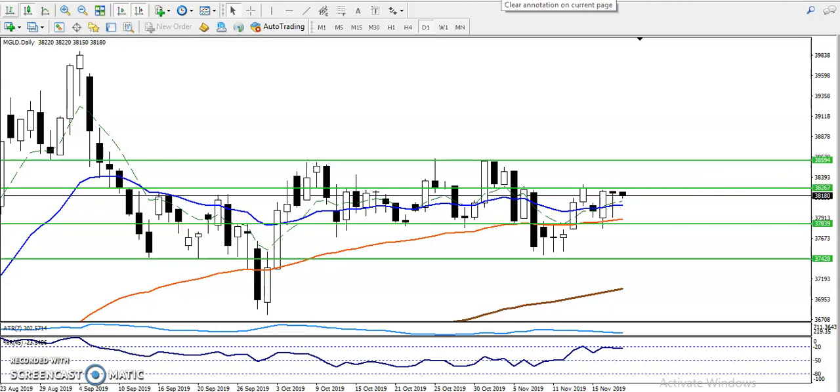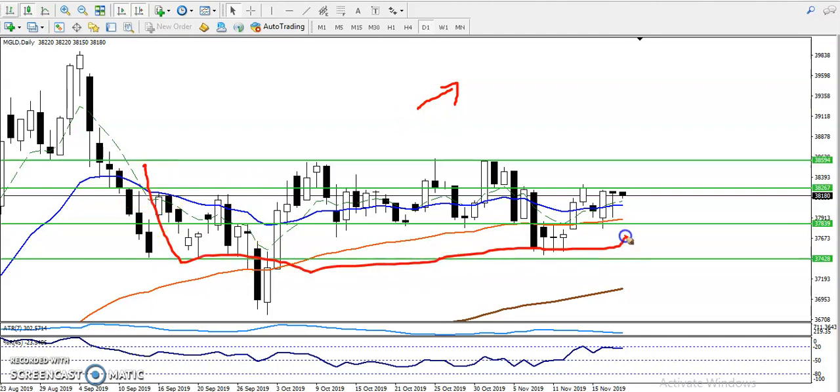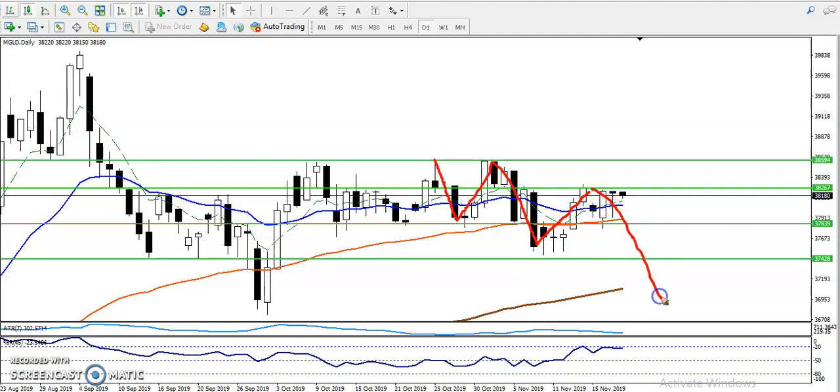In the daily chart, price is still running in an uptrend according to the moving average, but this area — you can call it consolidation, sideways, or a choppy market. Most people are thinking price is creating lower lows and lower highs, and it will probably create a new lower low. But remember, the previous day's candle showed an engulfing pattern, which gives probability to reverse from this area toward the upside.